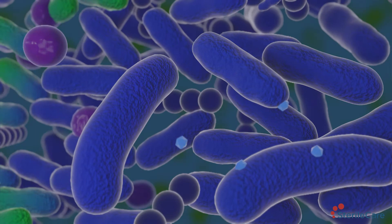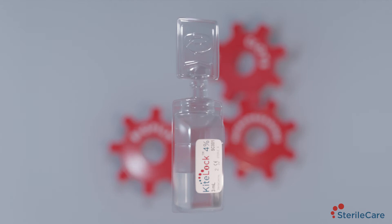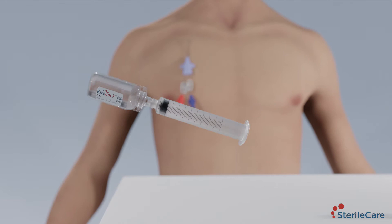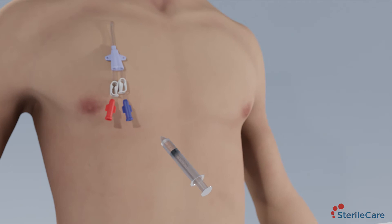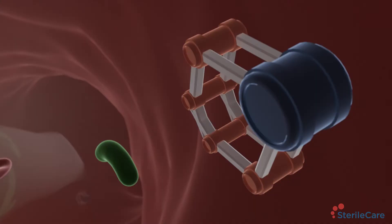KiteLock 4% tetrasodium EDTA catheter lock solution is the only lock solution powerful enough to knock out the triple threat. KiteLock 4% is a trusted anticoagulant that stops clot formation. Unlike heparin, it is not a systemic anticoagulant. KiteLock 4% is the only broad spectrum non-antibiotic antimicrobial solution effective against all relevant bacteria and yeast strains found in catheters.